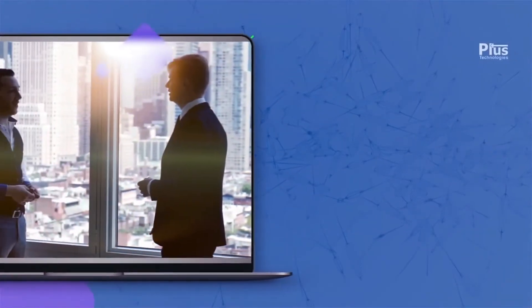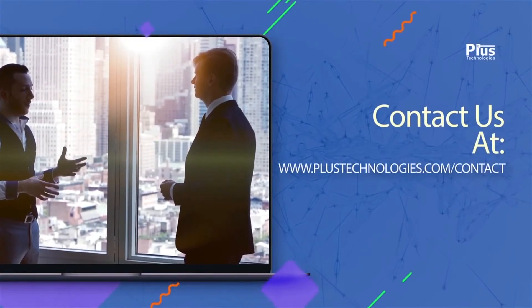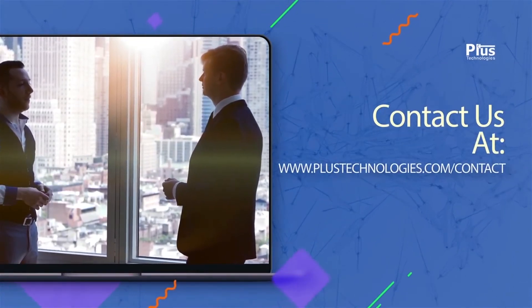For more information or to schedule a proof of concept, please feel free to contact us by going to our contact page at www.plustechnologies.com/contact or call us at 877-899-7587, or outside the United States at 1-937-847-0614.